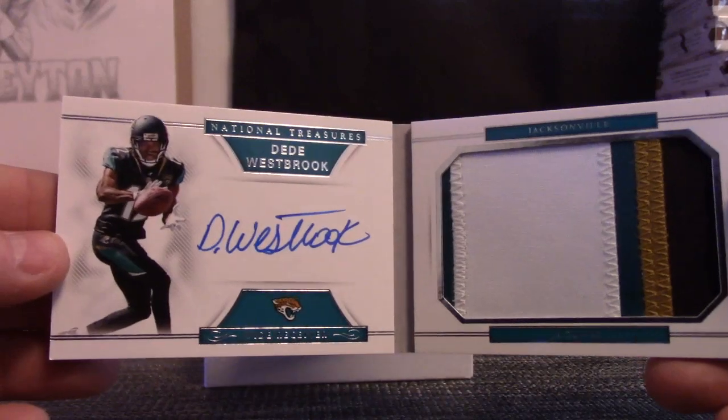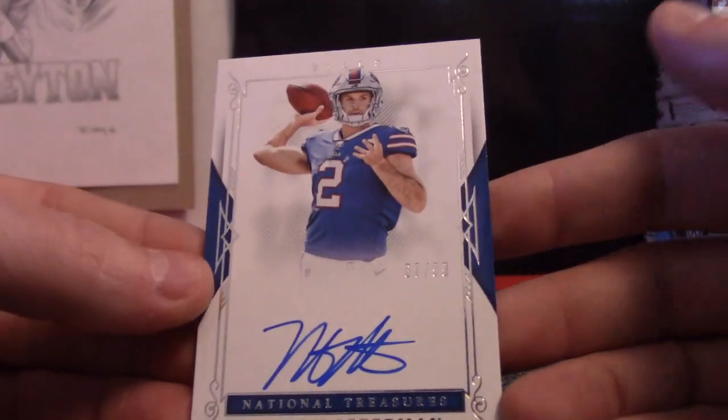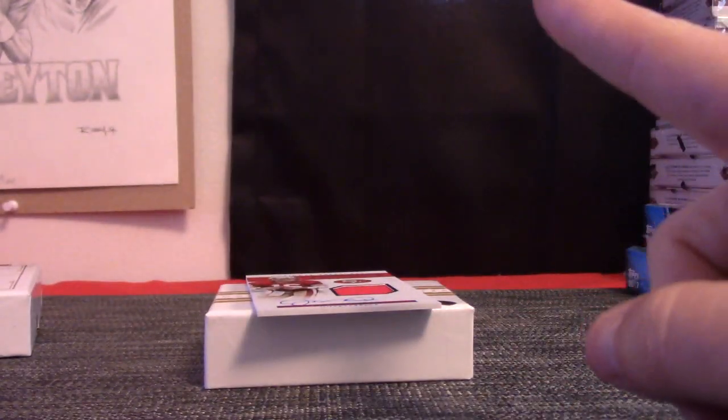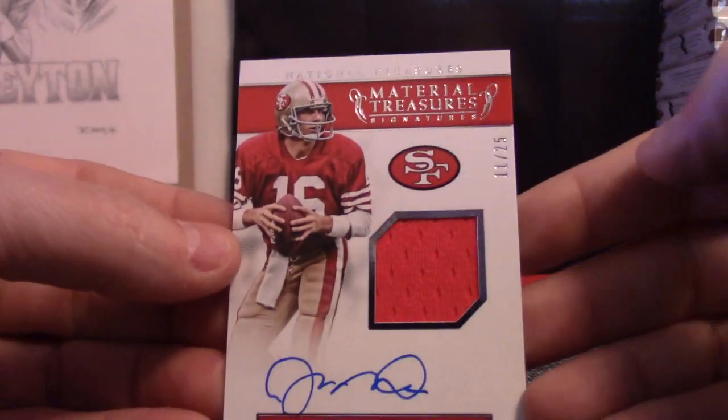There we go. Number 299, Nate Peterman. And, arguably, a top 10 quarterback of all time.